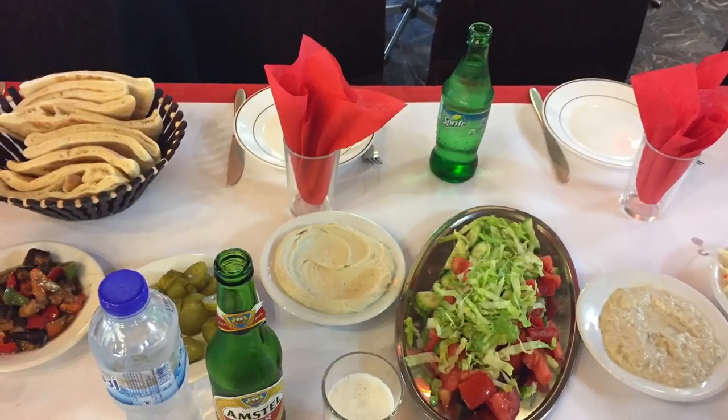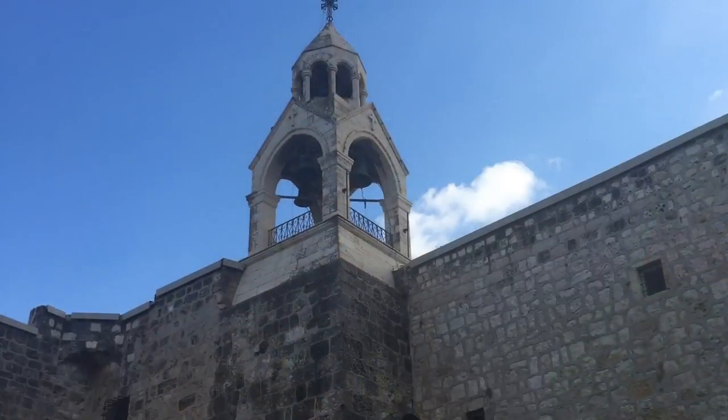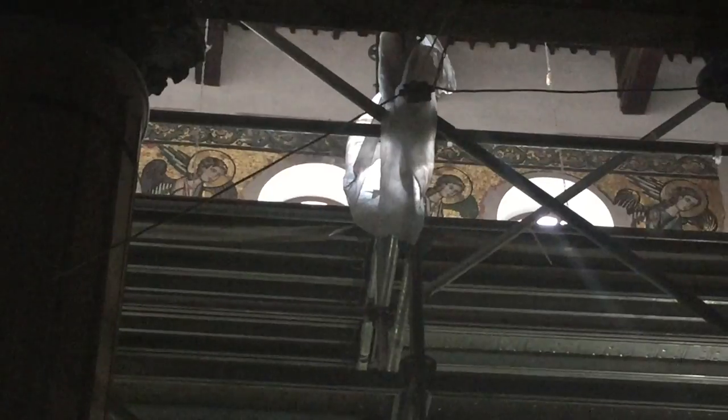After grabbing some falafel and local Taybeh beer — one of the only breweries in the area — we headed to the Church of the Nativity, which is known for being the spot where Christ was born.